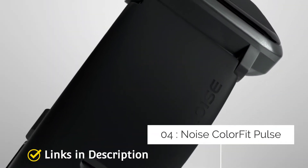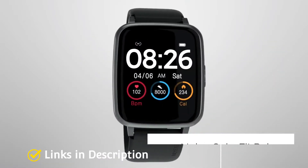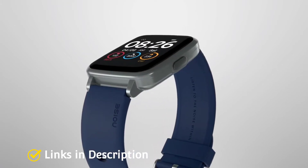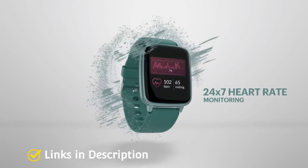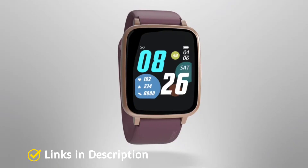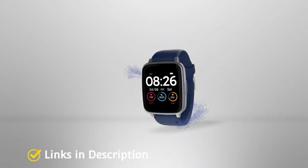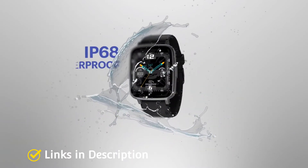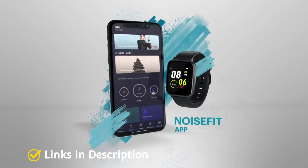Noise Color Fit Pulse is an entry level product from the Indian smartwatch manufacturer brand Noise. It has a squarish dial and the design makes it look pretty similar to the new Apple Watch series. Overall, its clean and minimal look gives a premium feel which is very rare in this price range. The complete body is made of plastic along with replaceable silicon straps, and the design and comfort level of the smartwatch is very casual.